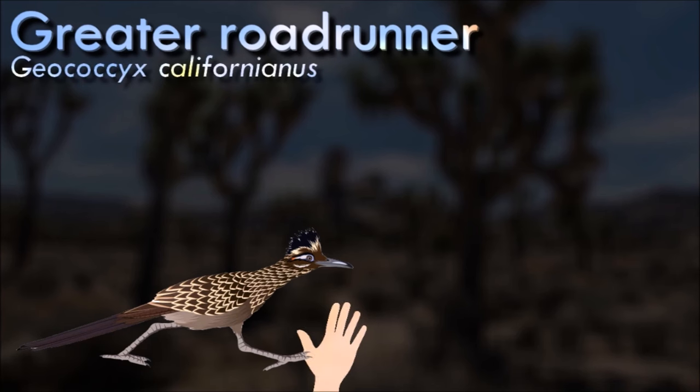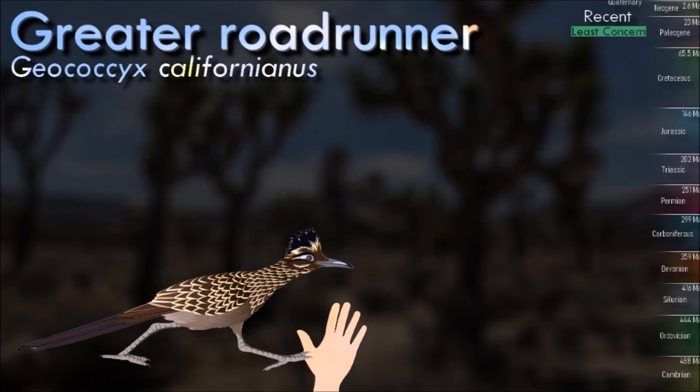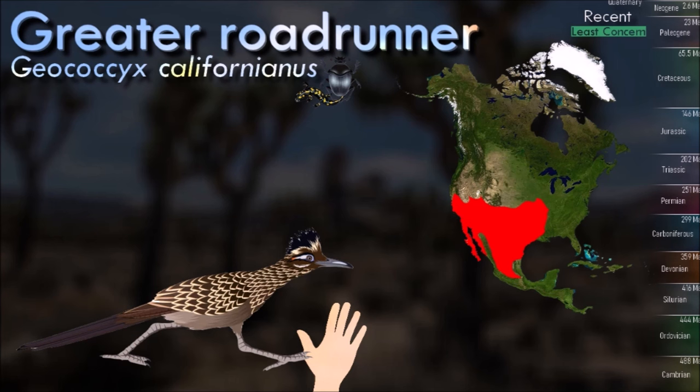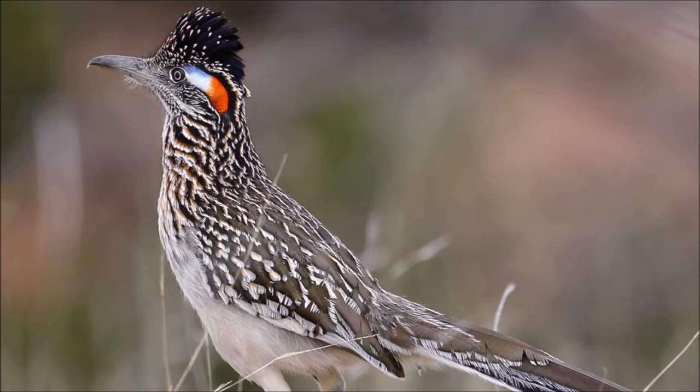Because of the greater roadrunner's diurnal nature and arid habitat, it has various biological and behavioral adaptations, known as thermoregulation, to reduce dehydration and overheating. During the hot season, it is active mostly from sunrise to mid-morning, and late afternoon to evening.